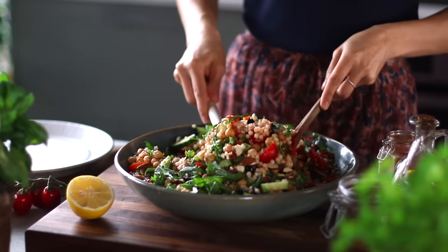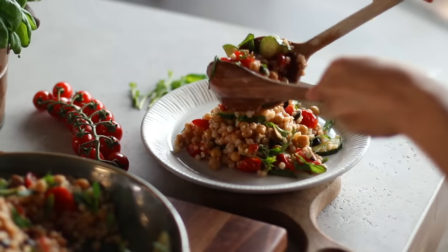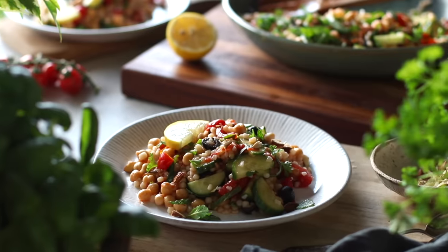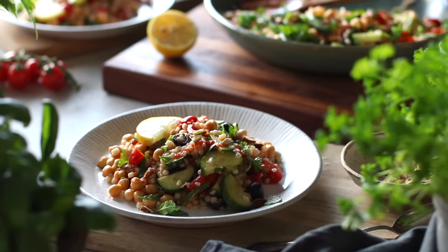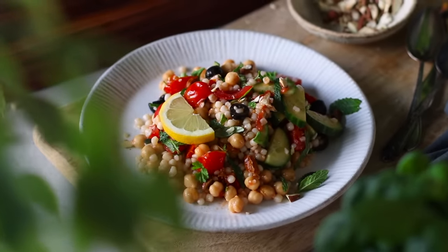And that's pretty much it for our first salad. This is a salad that could easily be enjoyed for lunch or dinner. There are grains from the couscous, protein from the chickpeas, and plenty of veggies, so it's a totally balanced meal. You could also enjoy it cold for a more refreshing spring or summer salad.